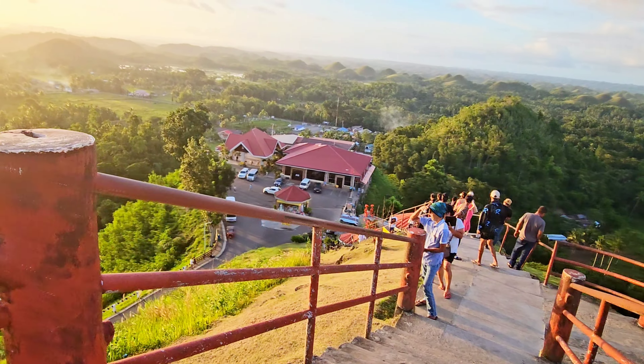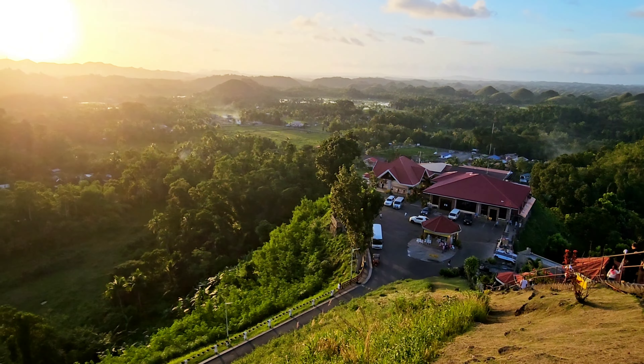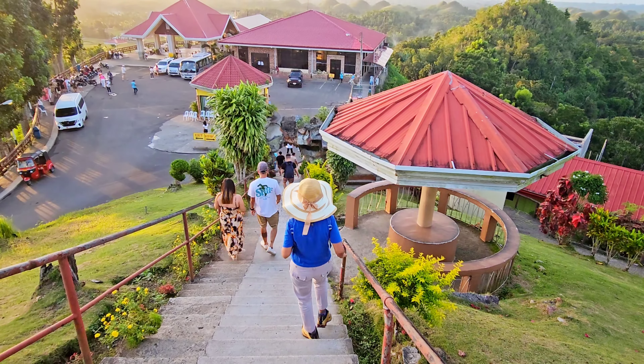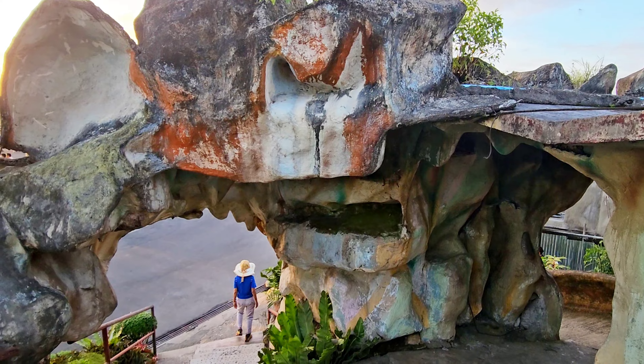When you are in Bohol, you can take a bus, a van, motorcycle, or the local ride called Habal-Habal, or take a package tour to reach your destination.